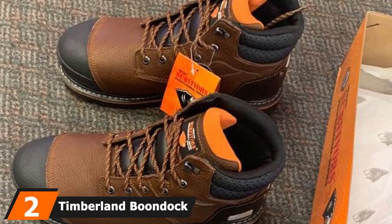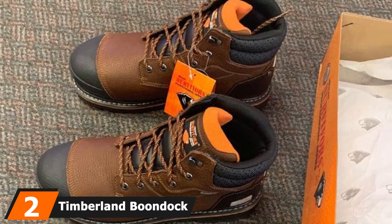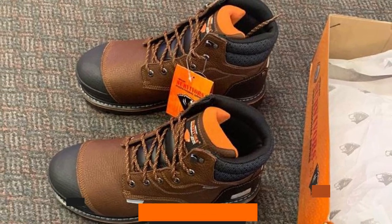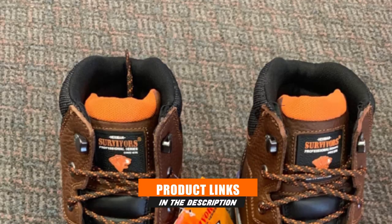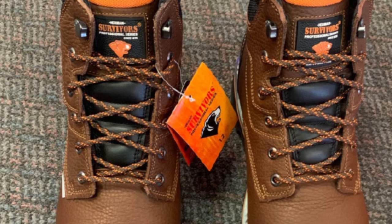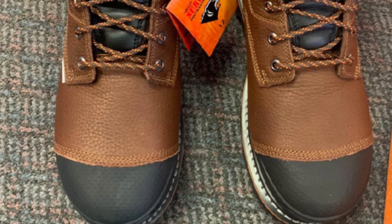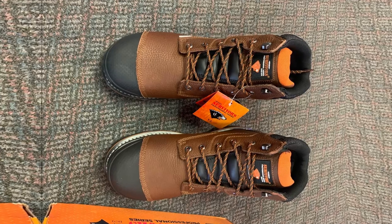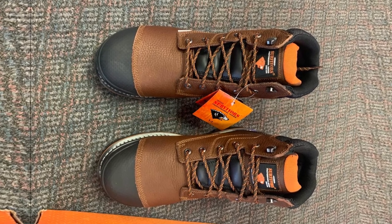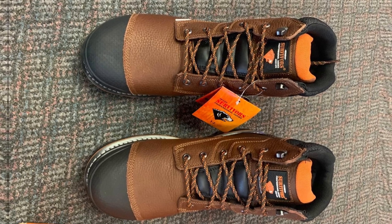Moving on to number two, the Timberland PRO Boondock Insulated Work Boots for Winter. Working long hours outside in the cold without proper footwear is the worst. Luckily, these boots came with 600 grams of insulation material that kept my feet warm and dry throughout the workday. A composite safety toe work boot is the way to go when working in the cold — because if you pick a steel-toed boot, it would transfer cold directly to your feet.